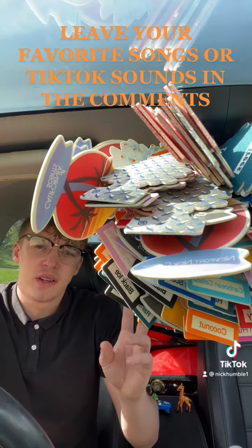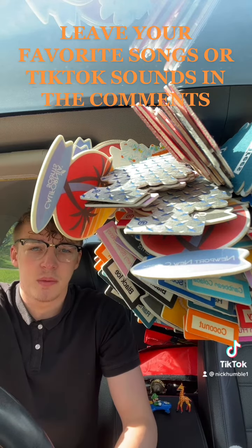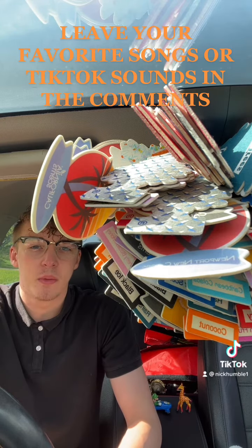Also, leave your favorite songs and TikTok sounds in the comments. I'm starting to put some sounds and music behind the videos to make them a little bit more fun. Tune in tomorrow for Day 139.